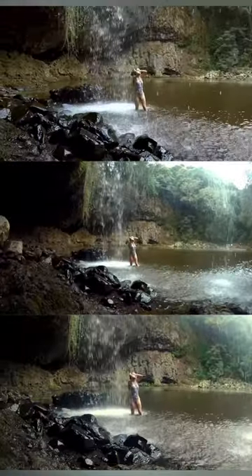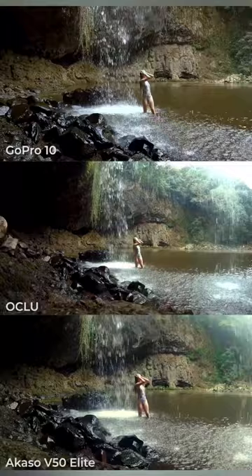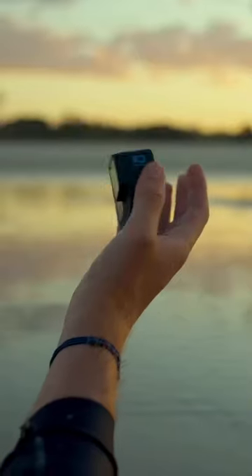On to our final shot — the middle is just gross. The top and the bottom look pretty good, but stabilization does give the GoPro the edge. Turns out you do get what you pay for.